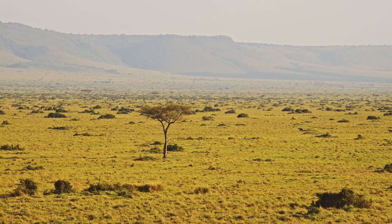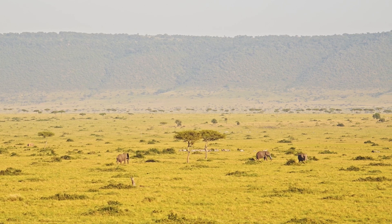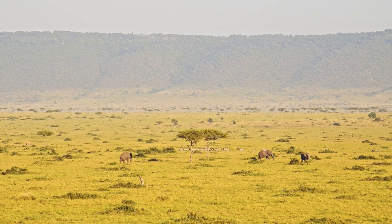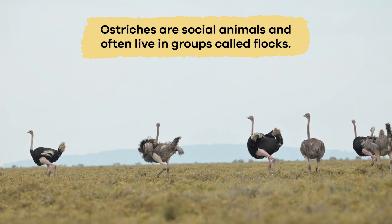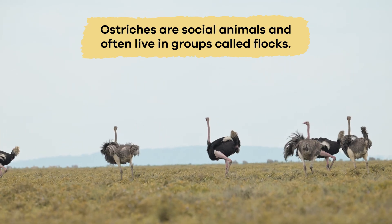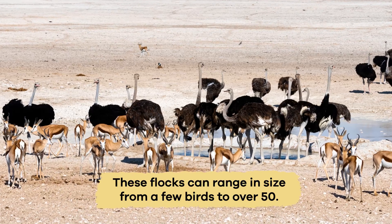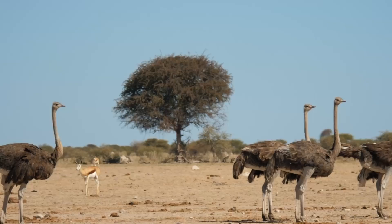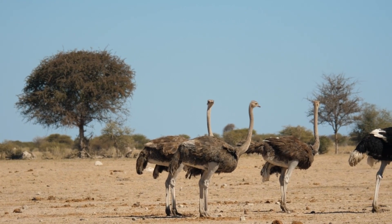Ostriches live in the savannas and deserts of Africa. These open spaces give them plenty of room to run and find food. Ostriches are social animals and often live in groups called flocks. These flocks can range in size from a few birds to over 50. Living in a group keeps them safe from predators because they can watch for danger together.